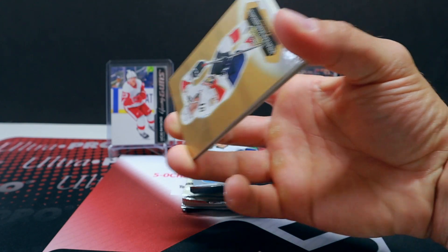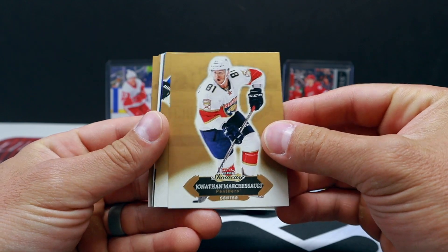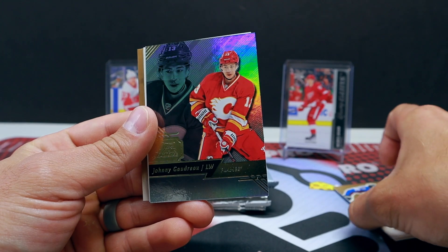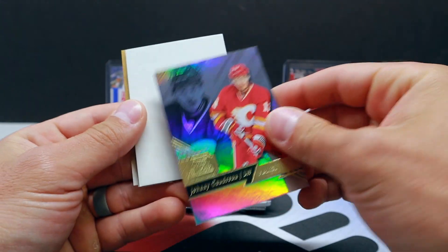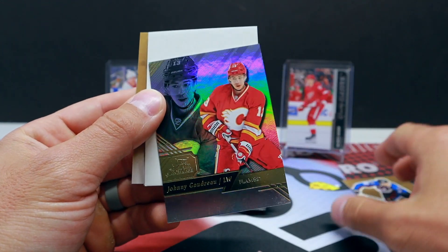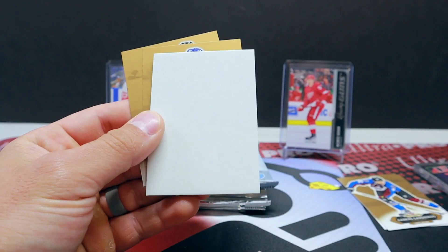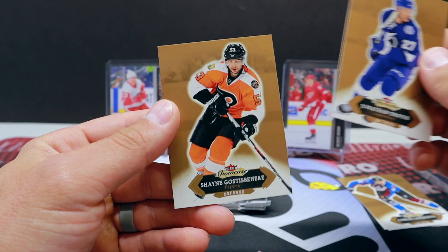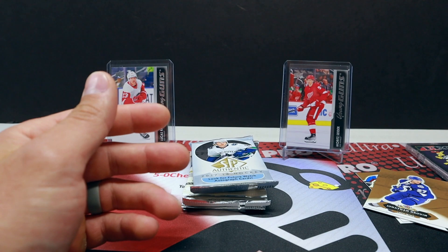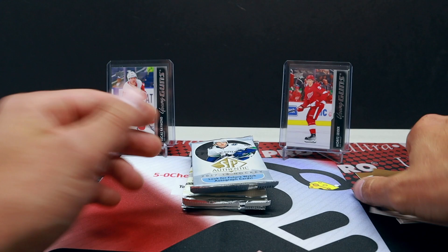I haven't opened a lot of these products so hoping for some cool stuff here. Nothing crazy here — oh, that's kind of sweet dude, Johnny Gaudreau! Dang, sick though, good looking card for the Flames. Filler card — one of my favorite things. Nothing crazy in that first pack. I would imagine this is just a base insert.